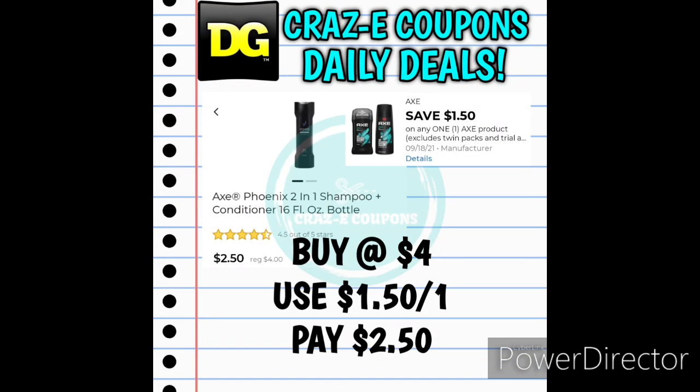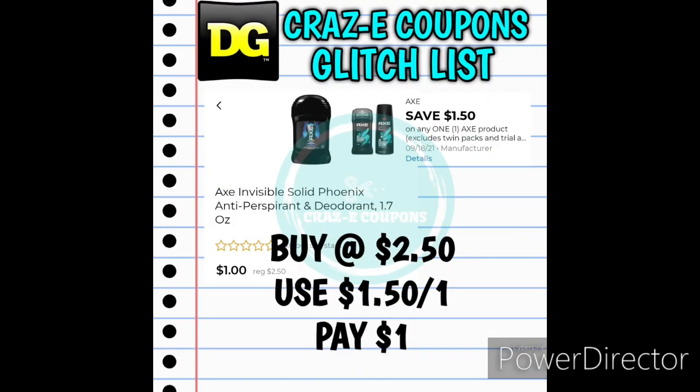Next up we have some Axe products. We have a $1.50 off one digital coupon and also $1.50 off one insert coupons that came in last Sunday's Save insert. If you want to pick up the Axe Shampoo and Conditioner 2-in-1, these are priced at $4.00 — after the coupon you'll pay $2.50. This $1.50 off one digital coupon also works on the Axe deodorants 1.7 ounce, which are priced at $2.50, so after that digital coupon is applied you'll pay just $1.00.